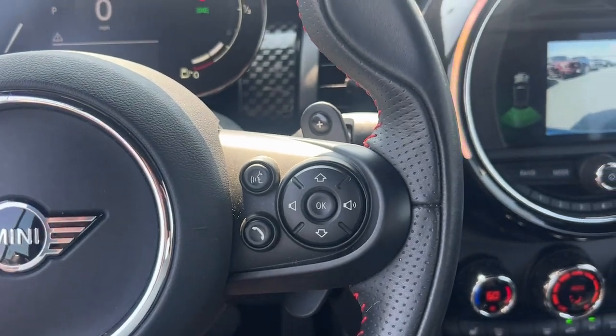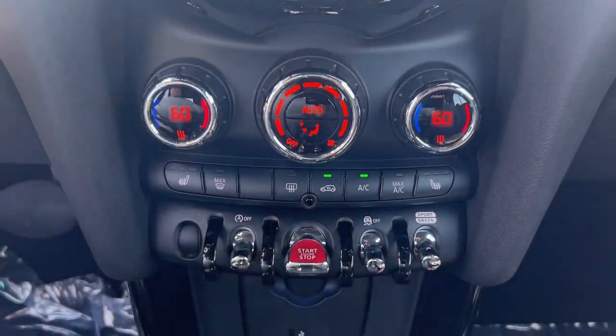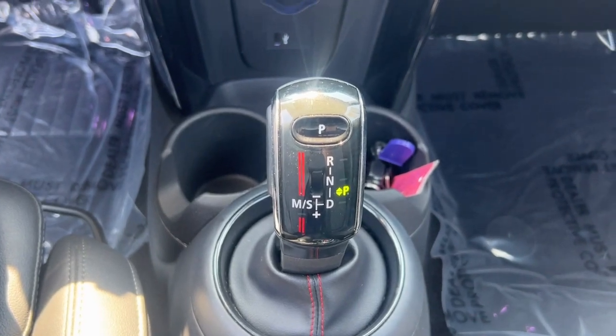Rediscover the joy of driving in this engaging Mini Convertible. Come in for a test drive — our team will make it the best part of your day.